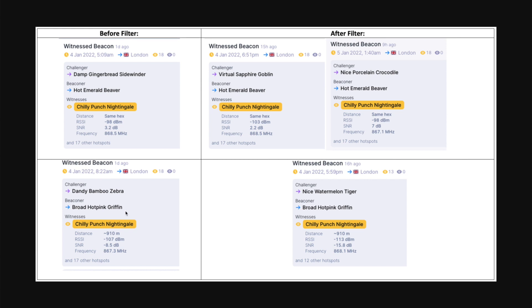Looking at another beacon from Broad Hot Pink Griffin, 90 meters away: before the filter the RSSI was -107, and after the filter the signal got weaker — about 5 dBm loss — which you'd somewhat expect since the filter does introduce some loss. The SNR also got much worse. I need to investigate this further. One thing I noticed is that when SNR was better, the hotspot had a full 18 witnesses, whereas at around 6 p.m. during peak time with worse SNR, it only had 13 witnesses — it didn't max out the 18 witnesses Helium currently allows per beacon.